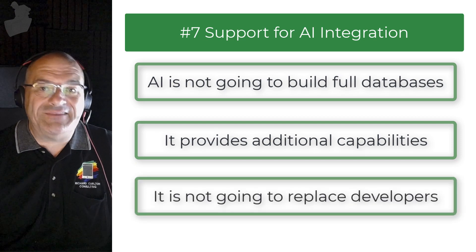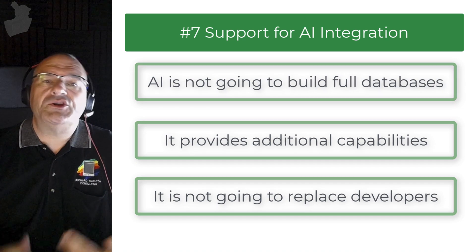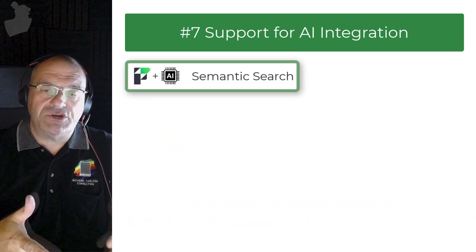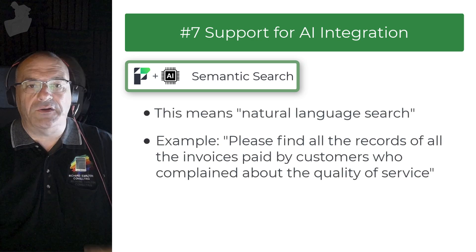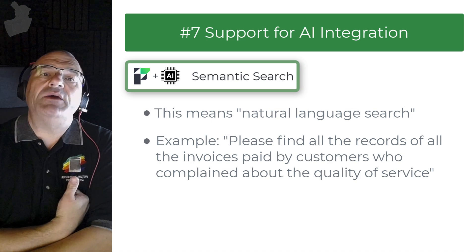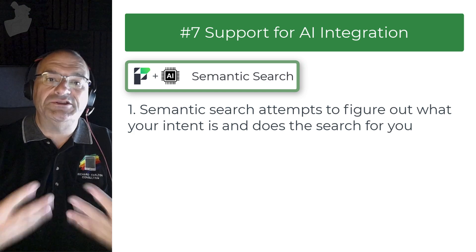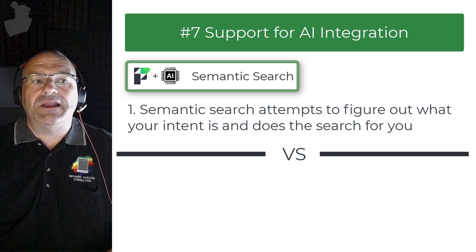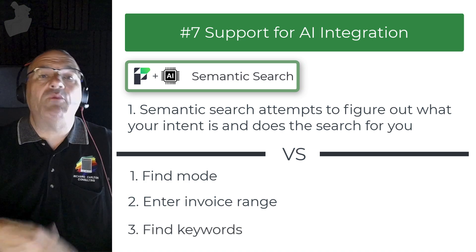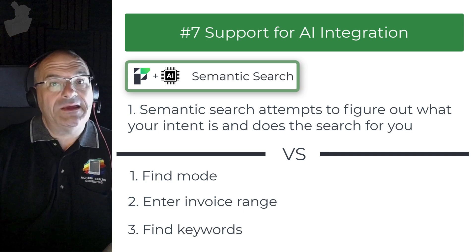In terms of jobs and employment, AI is going to give you more things you can do — more things for your customers to spend money on in terms of building great applications. With the FileMaker 21 release, Claris is adding AI support to the platform incrementally. In this first release, we see something called semantic search, which basically means natural language search. You tell FileMaker to find all invoices paid by customers who complained about quality of service. The idea is that it hears what you say, determines your intent, and attempts to search the data to find results. Using AI in FileMaker is currently a pretty advanced skill set — what I'd call a very senior or triple-ninja-level FileMaker developer.